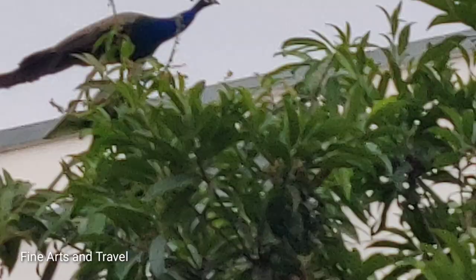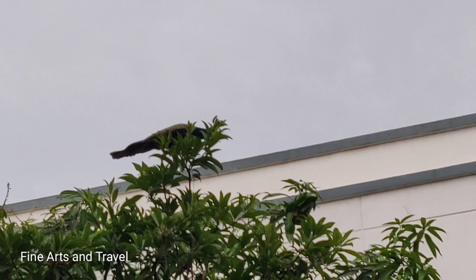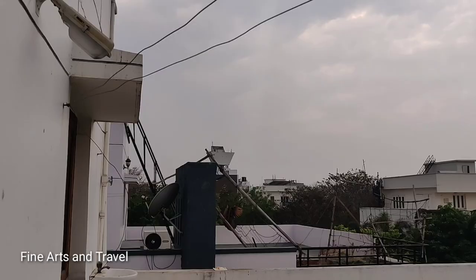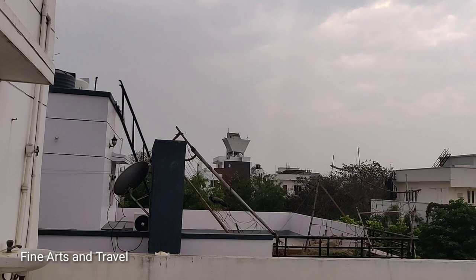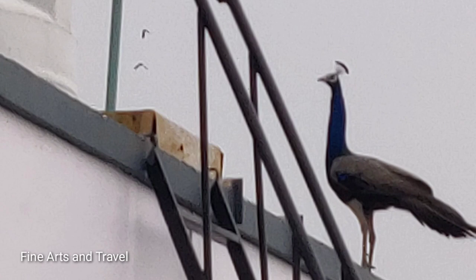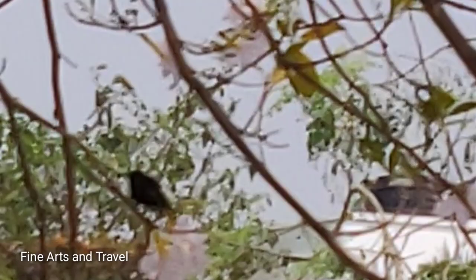You are seeing the peacock moving from one top of the house to another. You can see small hummingbirds on this tree full of flowers.